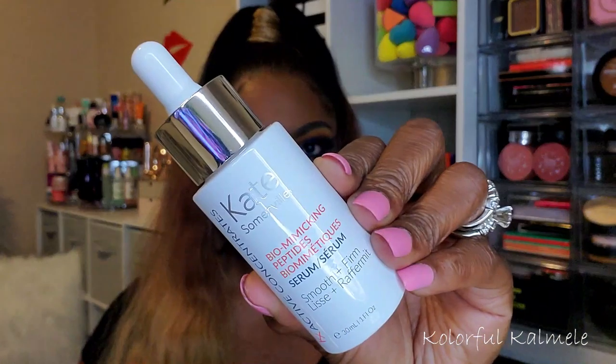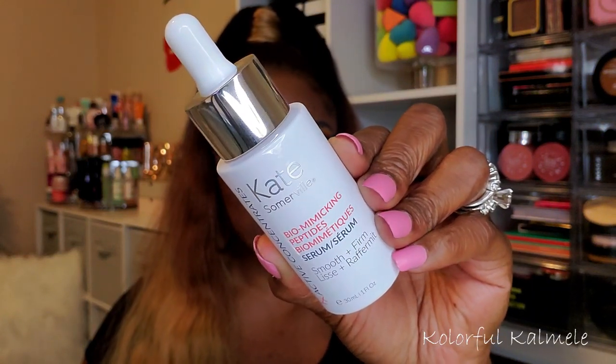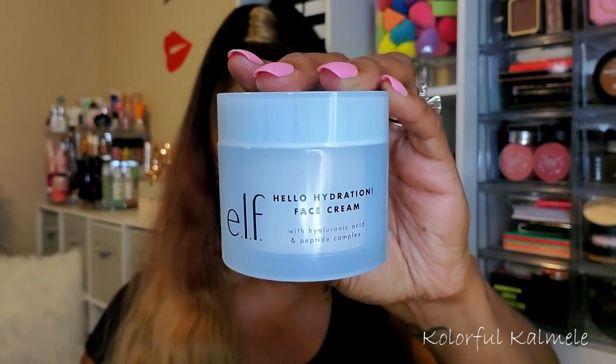For skincare, I chose the Kate Somerville bio-mimicking peptides serum — I got this in a monthly subscription box. It has a little dropper, doesn't have a strong smell, not unpleasant either. It says it smooths and firms, so we can all use a little of that. I'm going to try it out and see if I like it. I also picked an e.l.f. moisturizer — their Hello Hydration face cream.